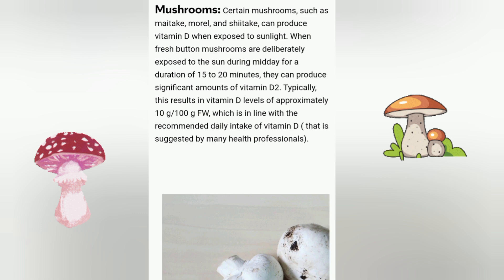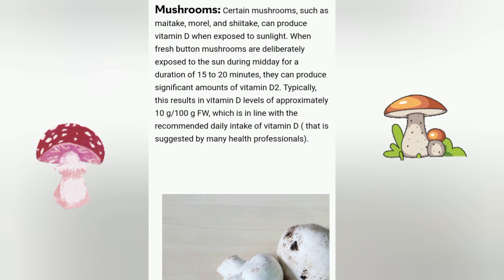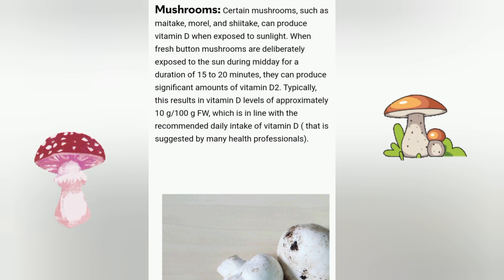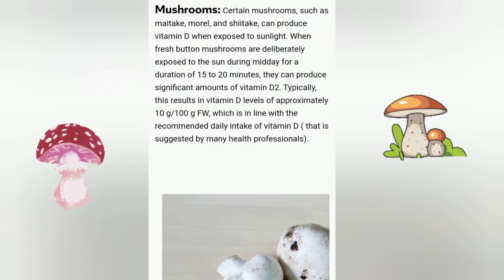Typically, this results in vitamin D levels of approximately 10 micrograms per 100 grams fresh weight, which is in line with the recommended daily intake of vitamin D suggested by many health professionals.